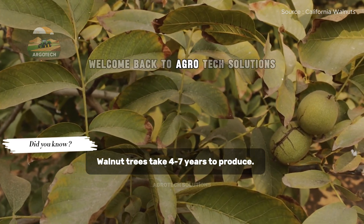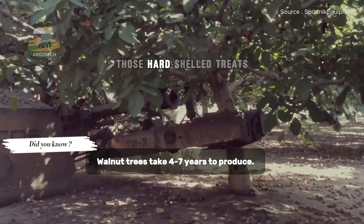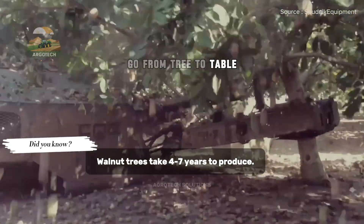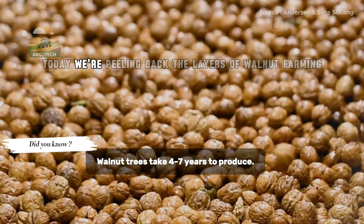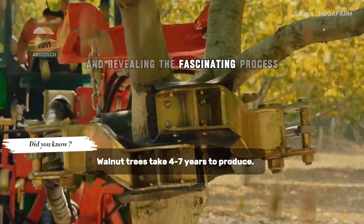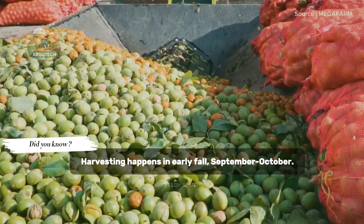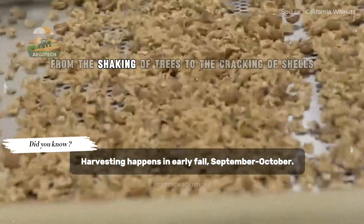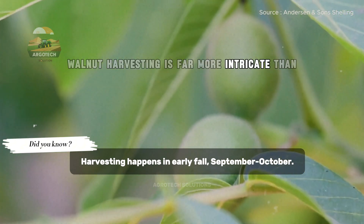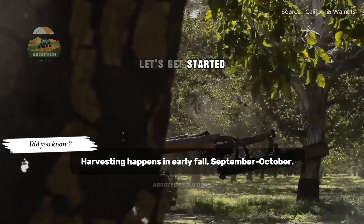Hello everyone, welcome back to Agrotech Solutions. Have you ever wondered how walnuts — those hard-shelled treats — go from tree to table? Today, we're peeling back the layers of walnut farming and revealing the fascinating process behind harvesting this nutritious nut. From the shaking of trees to the cracking of shells, walnut harvesting is far more intricate than you might think. Ready to uncover the secrets? Let's get started.